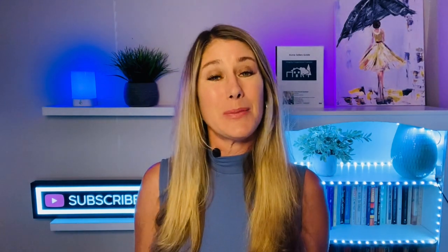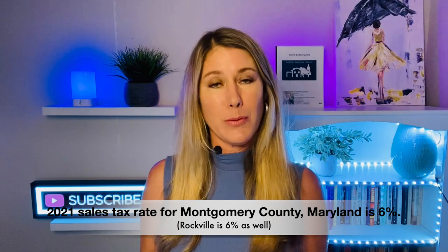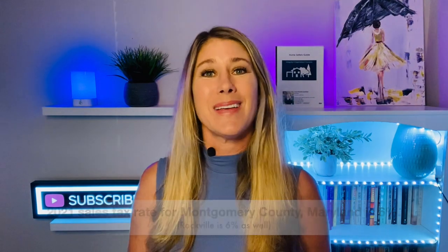A couple more taxes and then we're moving on, I promise. As far as income tax, Montgomery County's income tax rate is 3.2%. The City of Rockville does not charge something on top of that — they just take something from the county. You always want to check with your accountant when it comes to income taxes. And as far as sales tax, it's 6% here in Montgomery County and Rockville.